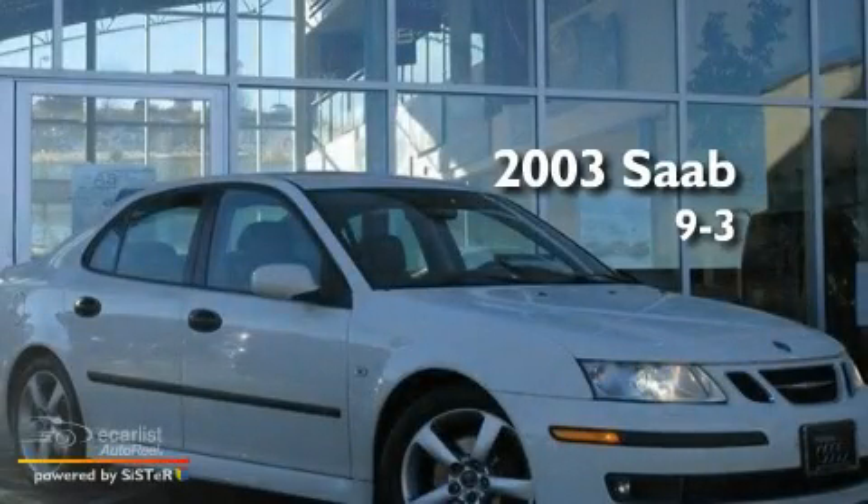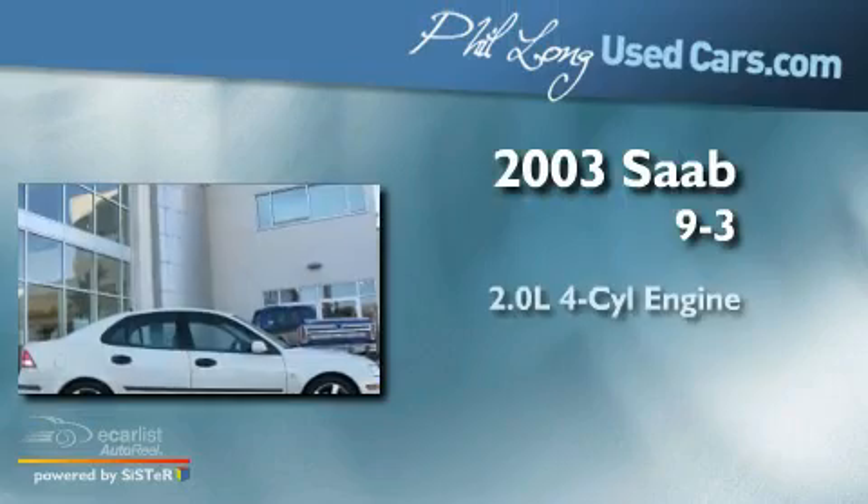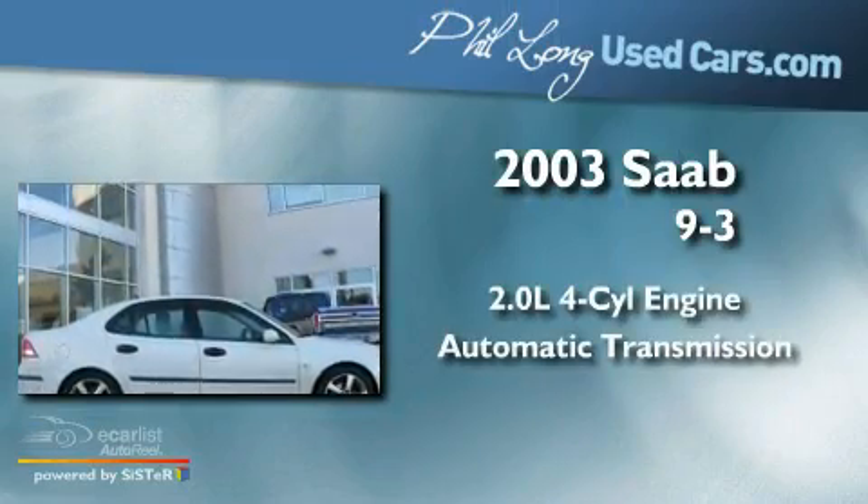This is a 2003 Saab 9.3. It has a 2.0-liter four-cylinder engine and an automatic transmission.